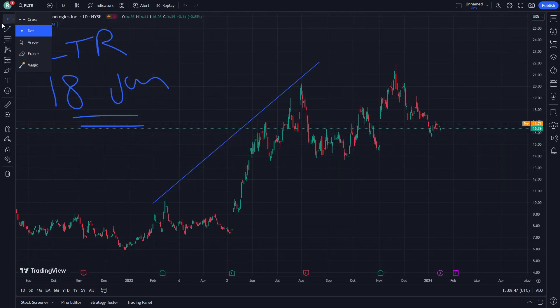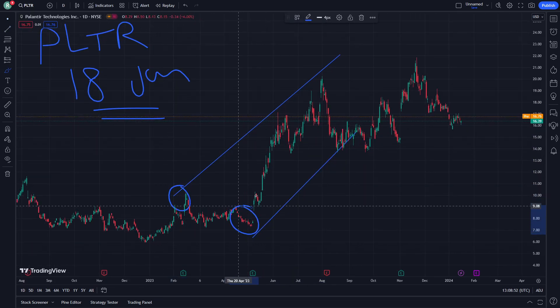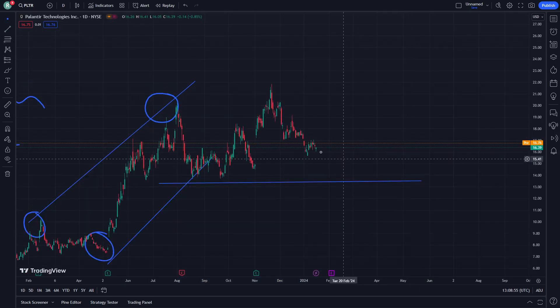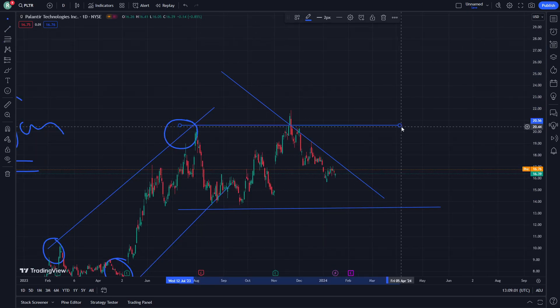Let's go here on the stop line, another stop line here, another resistance, another support, another resistance. From here we see that it is also about to have a stop line here — another strategy we can see from here as well.